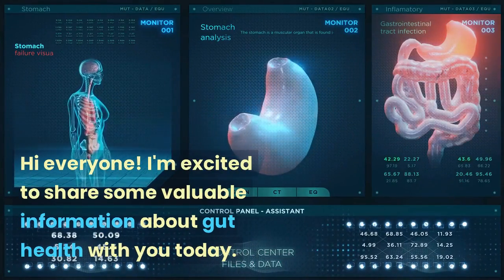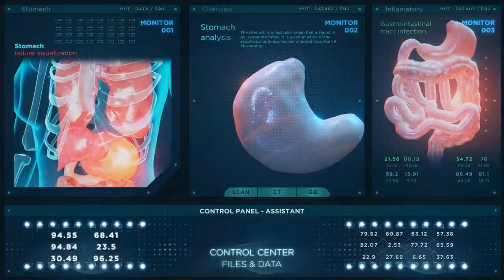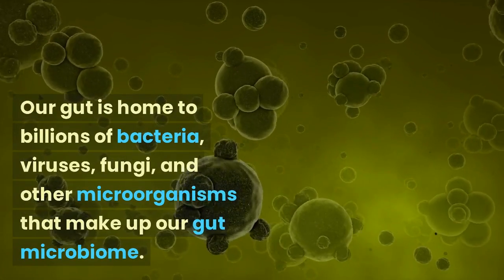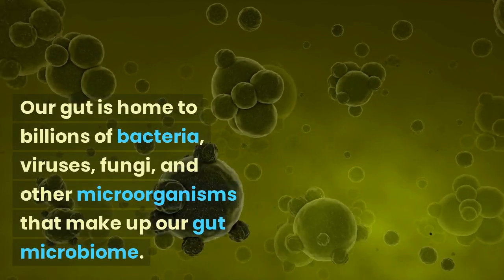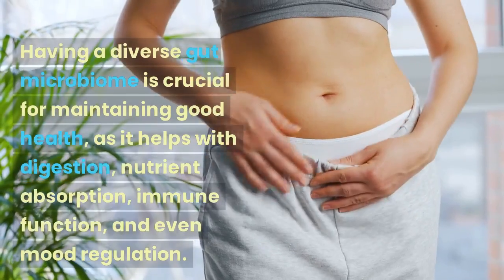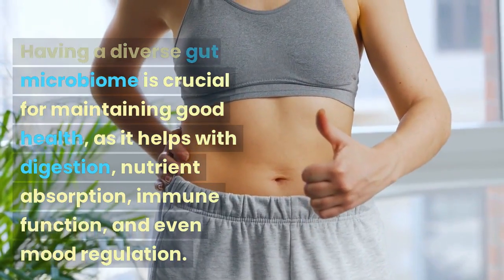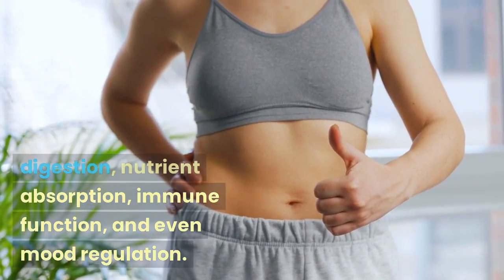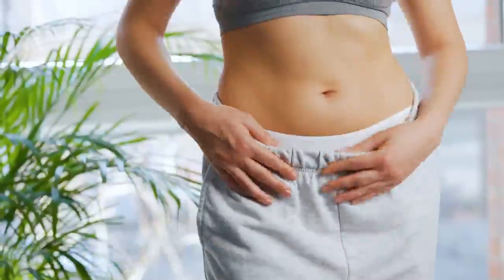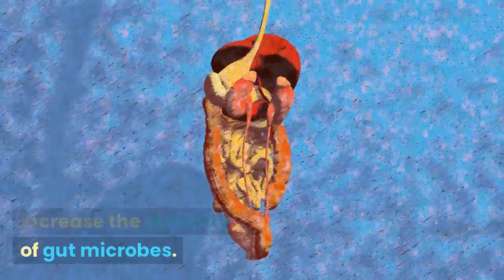Hi everyone! I'm excited to share some valuable information about gut health with you today. Our gut is home to billions of bacteria, viruses, fungi, and other microorganisms that make up our gut microbiome. Having a diverse gut microbiome is crucial for maintaining good health, as it helps with digestion, nutrient absorption, immune function, and even mood regulation. So let's take a look at some ways we can increase the diversity of gut microbes.